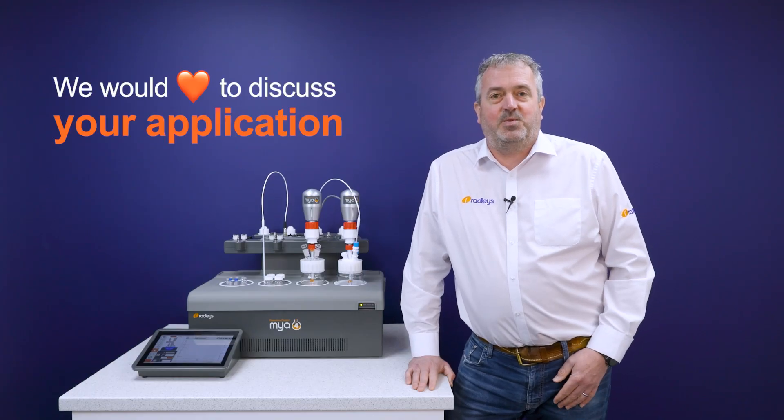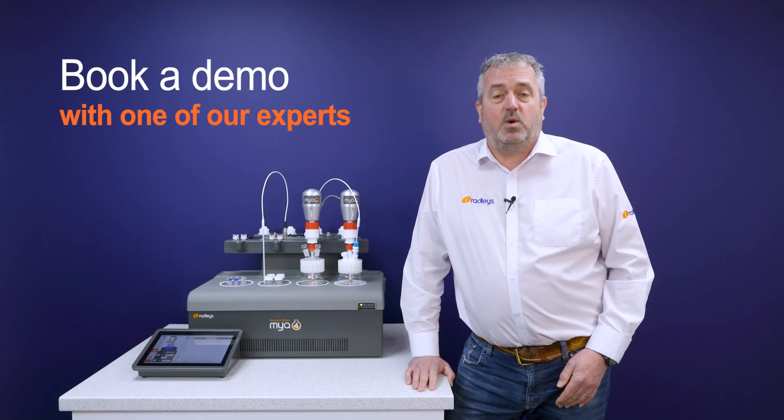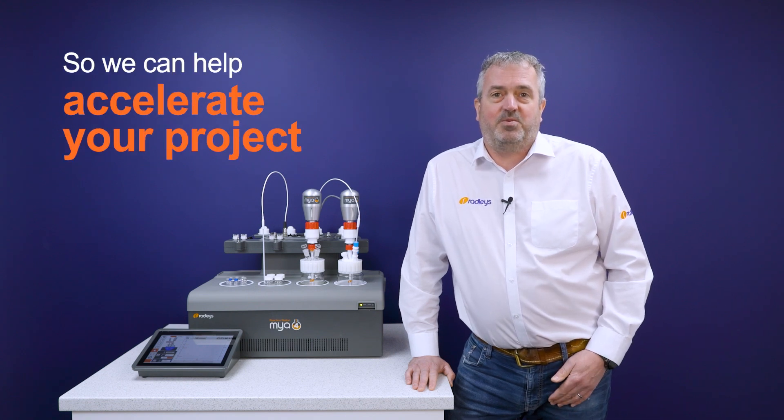We'd love to discuss your application with you, so please book a demo with one of our experts so we can help you accelerate your project.